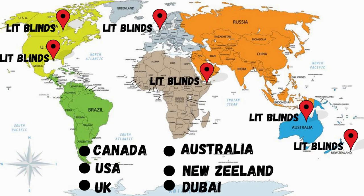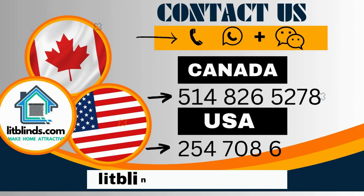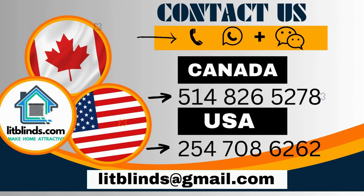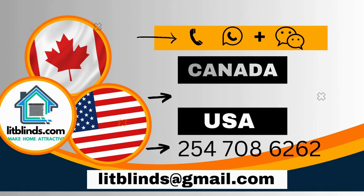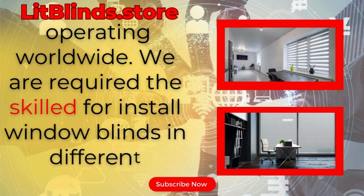Order quickly to save your amount. Contact us — Canada: 514-826-5278, USA: 254-708-6262. Or email islipblinds@gmail.com. Litblinds.store operating worldwide. We are looking for skilled installers for window blinds everywhere.